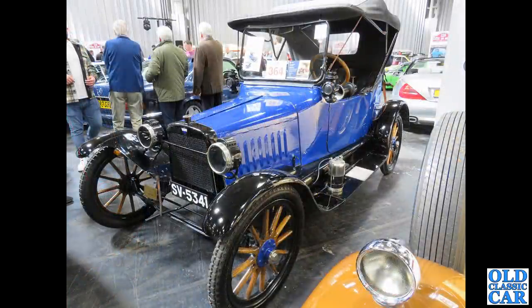A little vintage gem here: an AC Saxon, a little two-seater Saxon tourer, complete with wooden wheels and no brakes on the front.